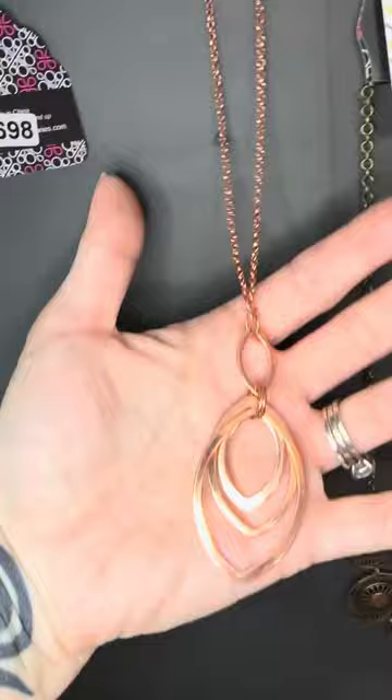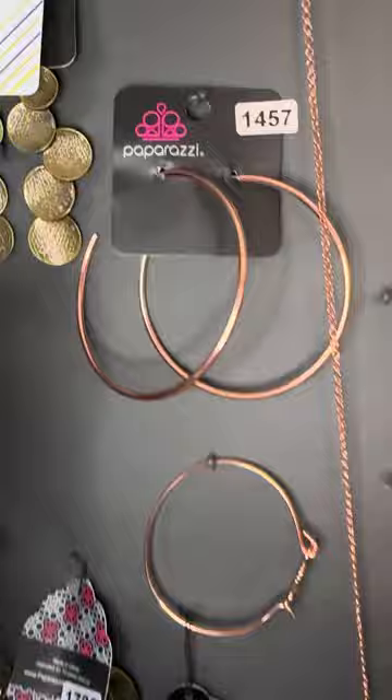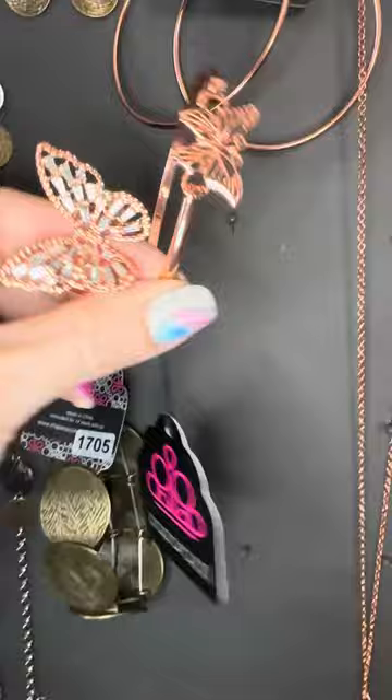So number 693. You can grab it with 698 if you want — who doesn't love butterflies? Light copper butterflies. How about 1457? Look at these — big hoops in the light copper. And to finish this off, we have the copper butterfly ring. Even just these two together are fabulous.